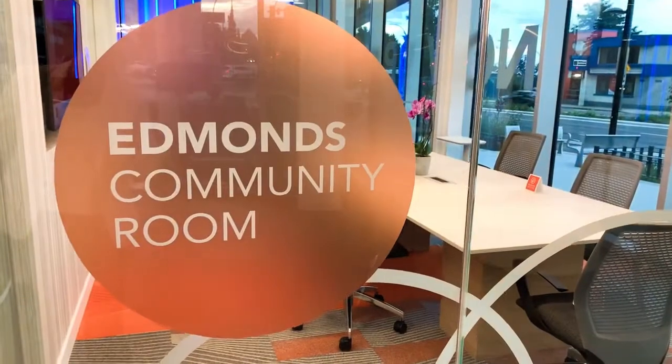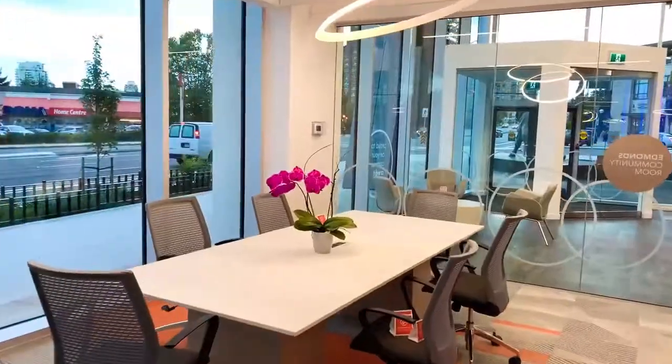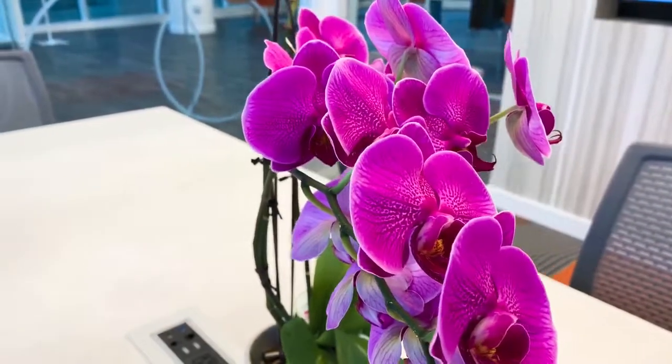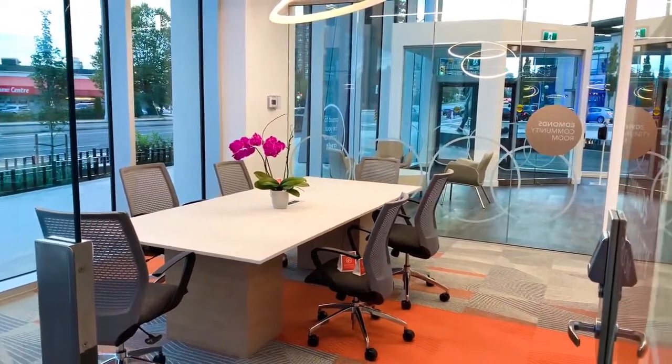So the other area I'm going to take you to is this amazing space which is our Edmunds Community Room. Welcome to the Edmunds Community Room. This room is a great space for our community groups or individuals in the communities that are looking to come here and meet or have a meeting. This area is available during business hours.